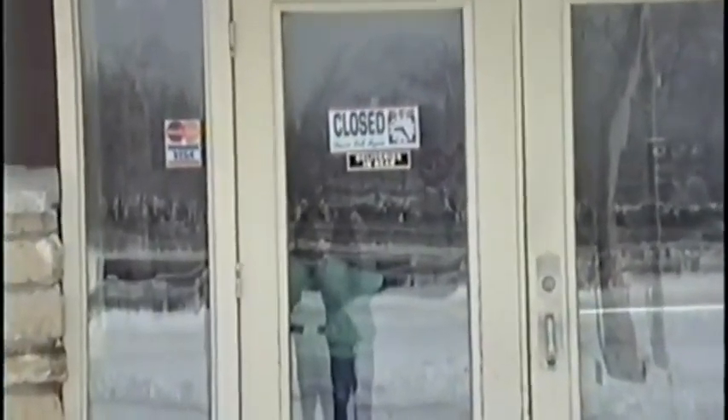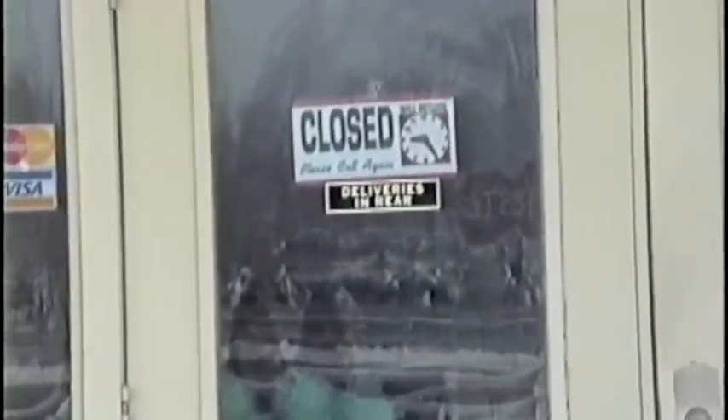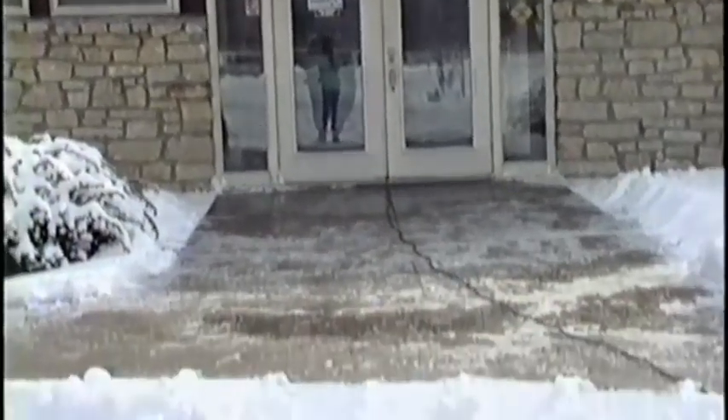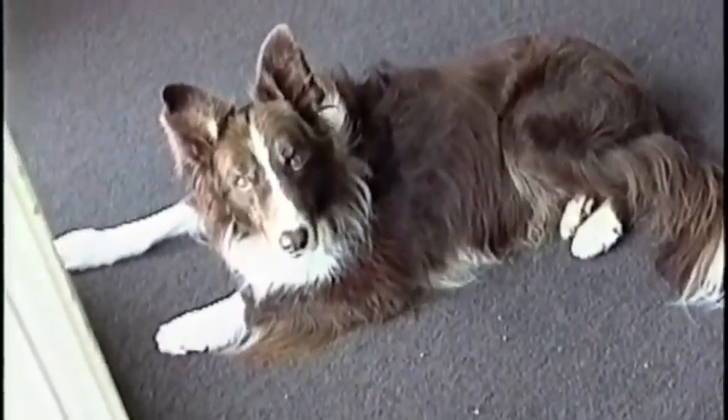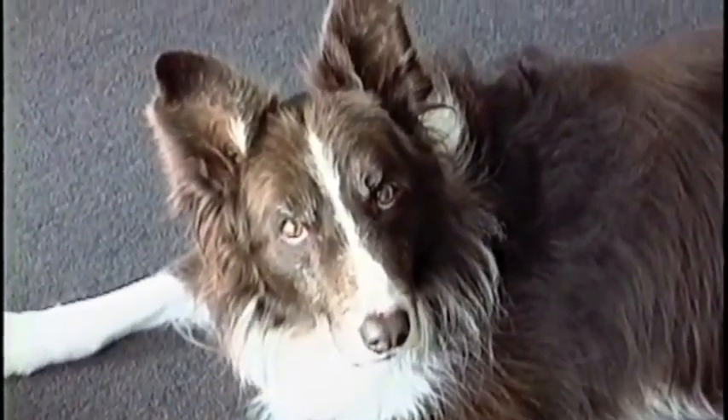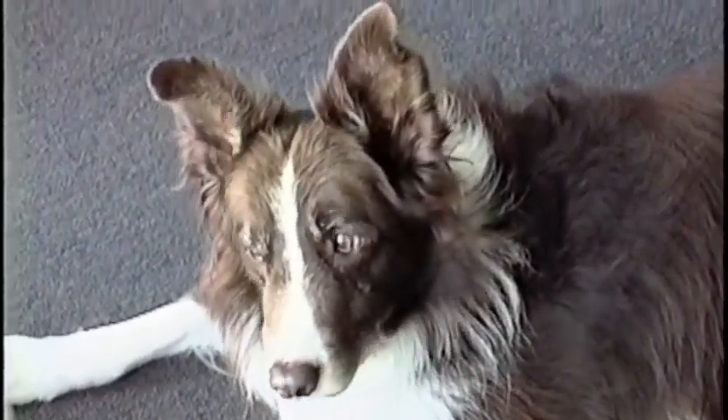There's the front door, and if I zoom in, I think you'll see Widget — but he's inside. The other guys are outside. As you can see, we're closed today. We've been closed since Monday because we had freezing rain one day, and then the snowstorm yesterday. I'm going to take you on a tour of the facility — hope you enjoy it.